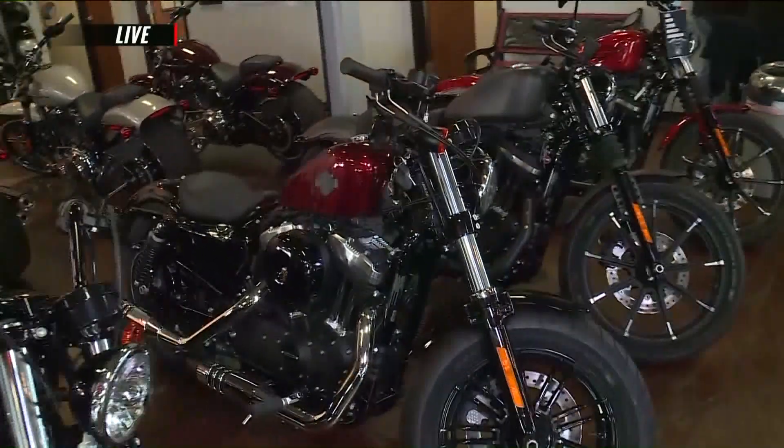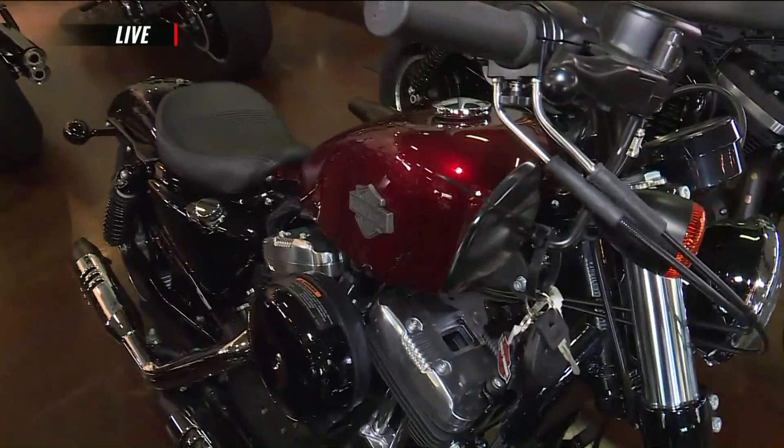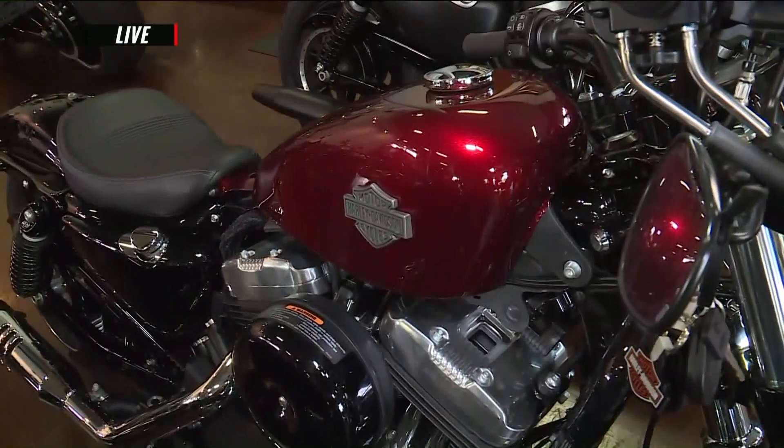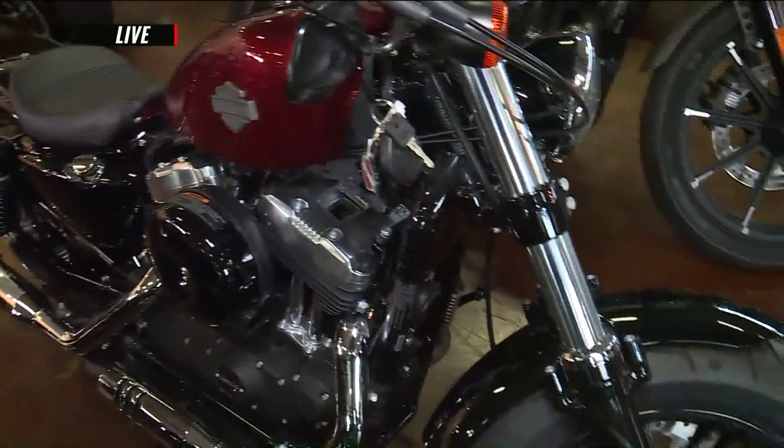We also have something over here with a little pop of color — that's the 48 Standard. A little bit different; it doesn't have quite the accessories that the Special has on it, but it's a great motorcycle. It definitely gets the job done.